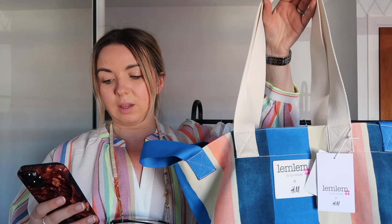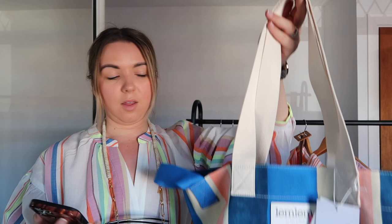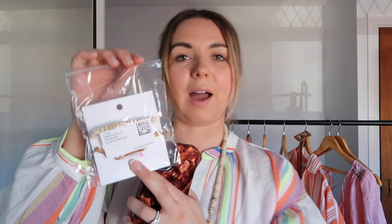Another accessory I picked up is this beach bag — by the same brand, also £12.99, which is super affordable. It's huge, canvas, light blue and striped with a really spacious interior and handles on the sides. I also picked up a necklace set with gold chain and bead detailing, however the clasp is completely broken so I can't even open it. And I picked up the matching bracelet set but didn't bother opening it because the quality on the chain necklace isn't great.